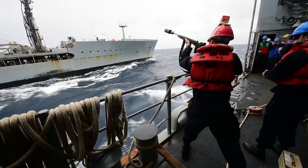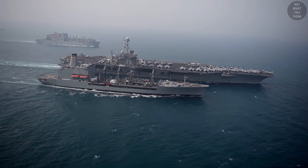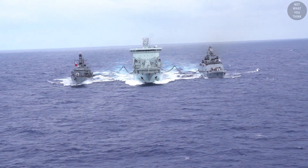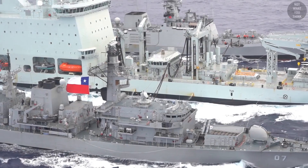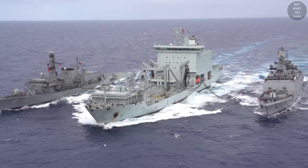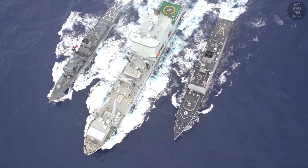One of the U.S. Navy's most dangerous evolutions is underway replenishment, because you're potentially just 30 seconds away from a collision, and it's even more tricky during a double replenishment. But why these ships sail side by side during this procedure, as opposed to one ship behind the other, and the reason they don't just stop before replenishing, is not what you think.